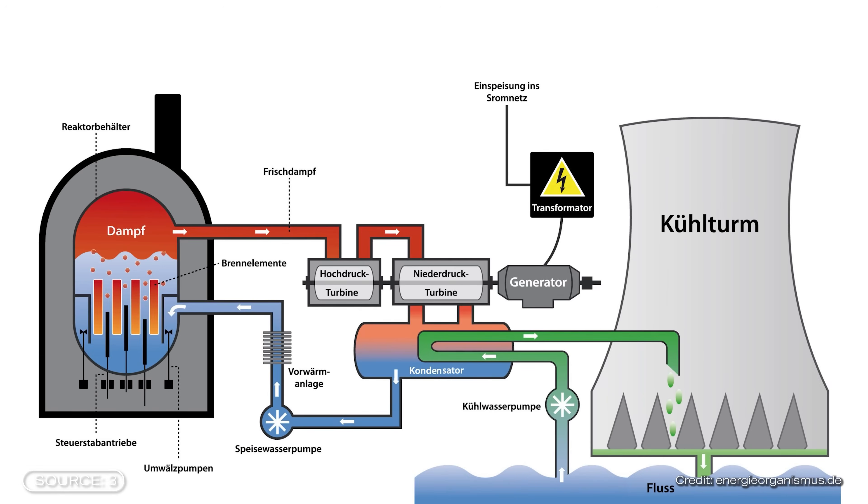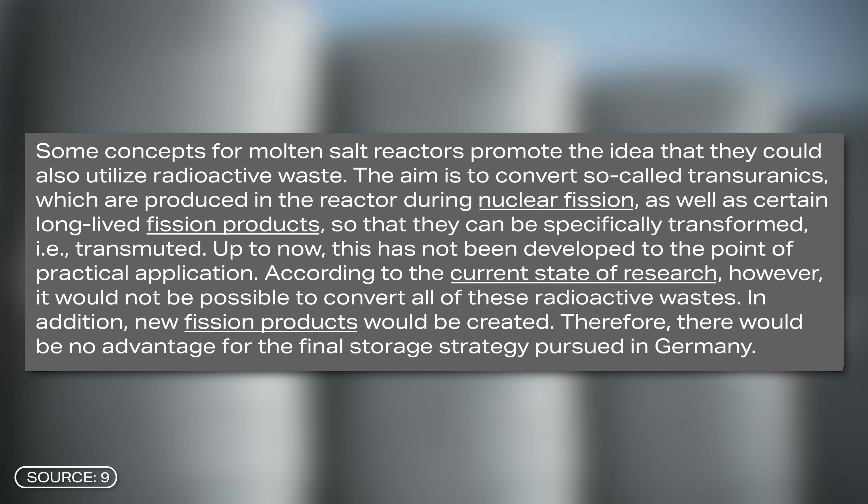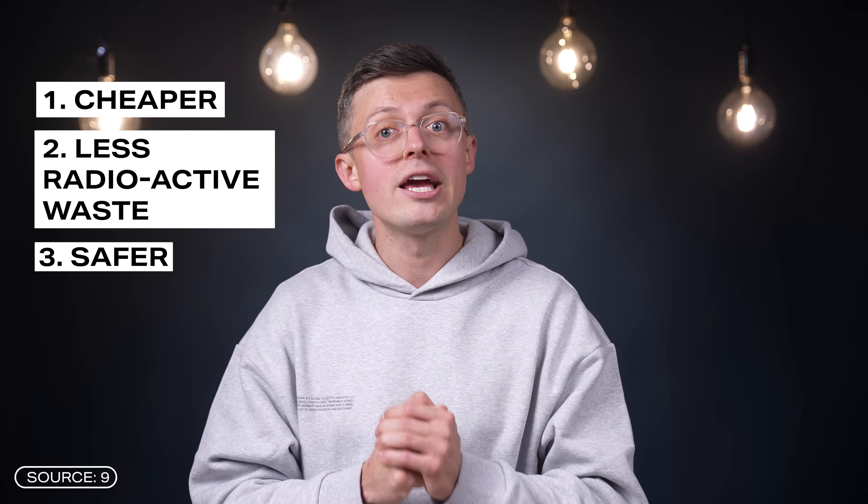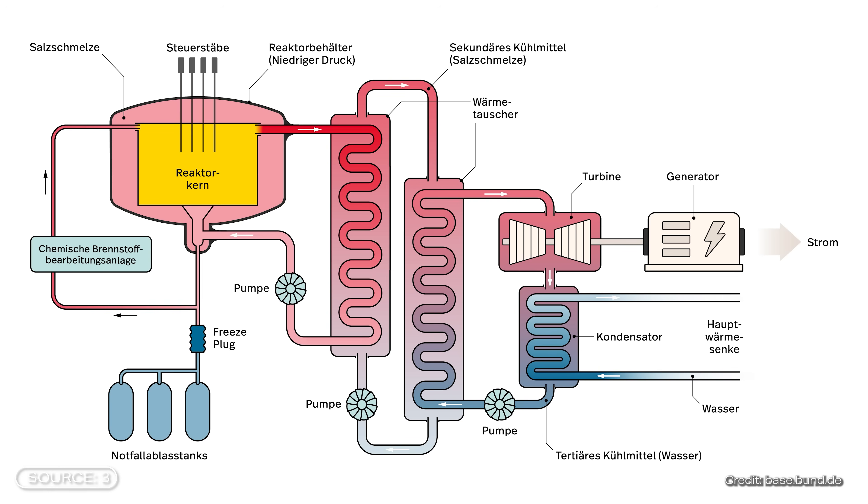The reactor found in most nuclear power plants is a light water reactor. In addition to this type, high temperature and molten salt reactors are particularly suitable for SMRs. They are characterized by the fact that they are expected to supply significantly cheaper electricity, utilize or produce less radioactive waste, and are generally expected to be safer. How exactly these advantages are achieved depends on the reactor design. Today we are taking a closer look at the molten salt reactor.